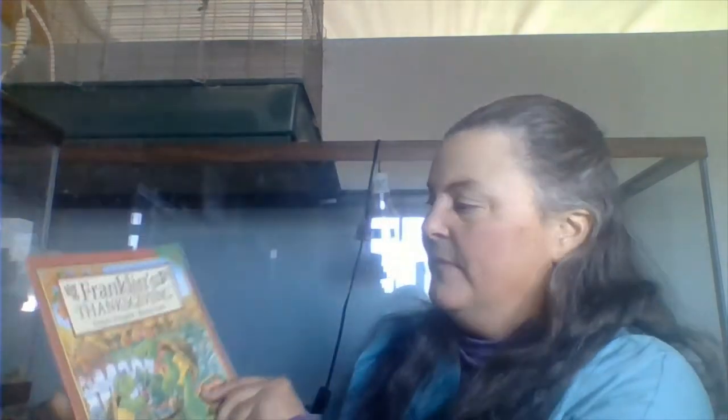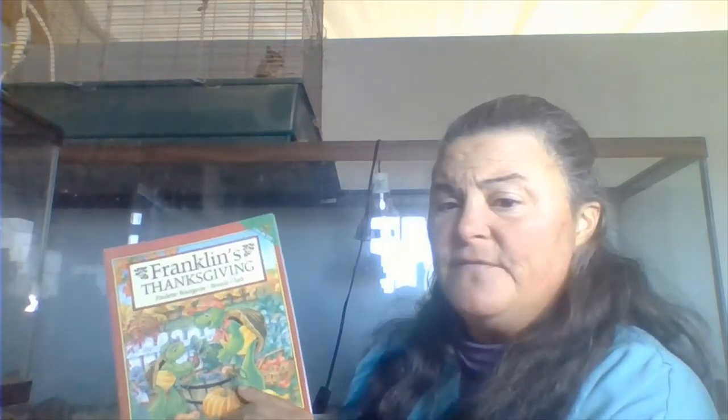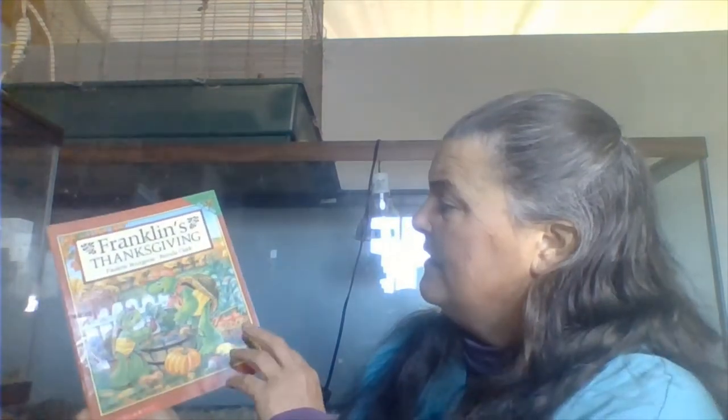Today we are going to read a Thanksgiving story. Because I'm making this video in November, we're going to read Franklin's Thanksgiving by Paulette Bourgeois and Brenda Clark. You might have seen Franklin on TV.